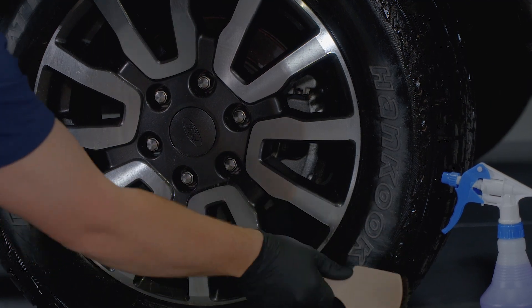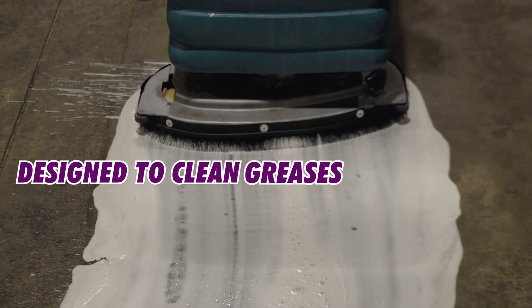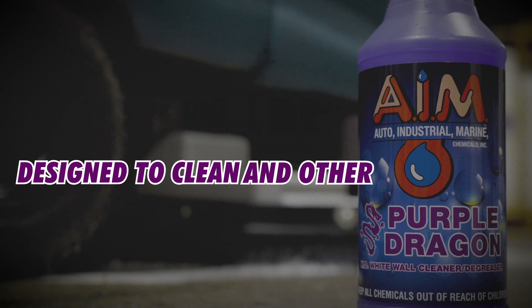Purple Dragon is a concentrated high pH, low-odor cleaner and degreaser designed to clean oils, greases, road grime, and build up on engines, equipment, concrete, wheels, tires, floors, and other hard surfaces.